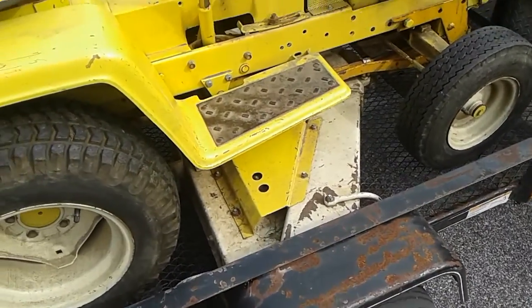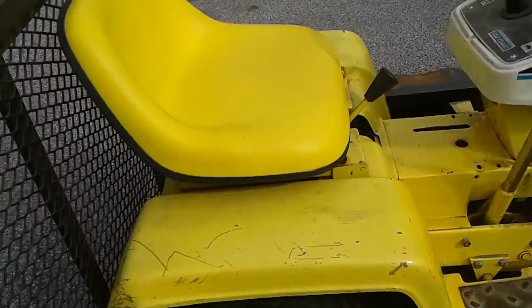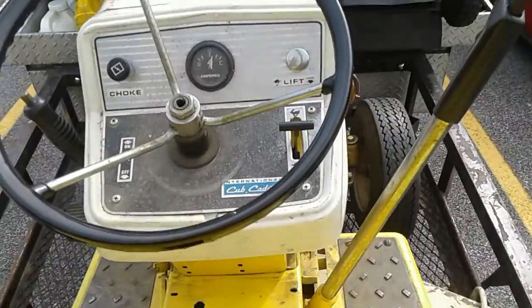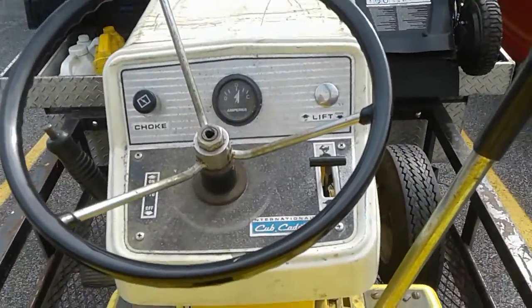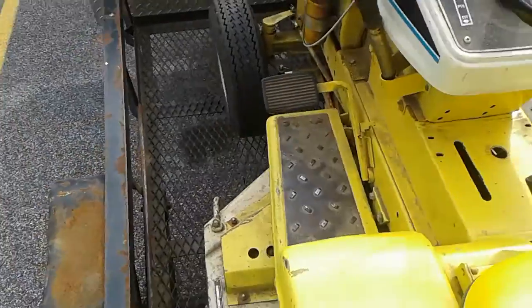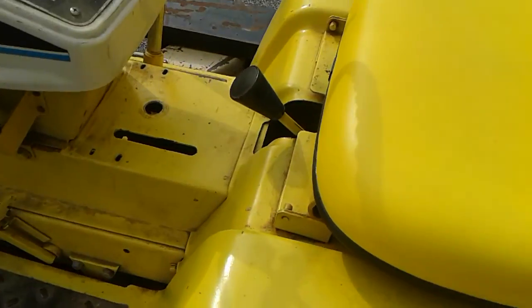It's got three blades. The two outside blades are really small. Looks like they put a new seat on it. Amp gauge, keys hidden underneath here. Choke, throttle. It's a 3-speed forward, one reverse.